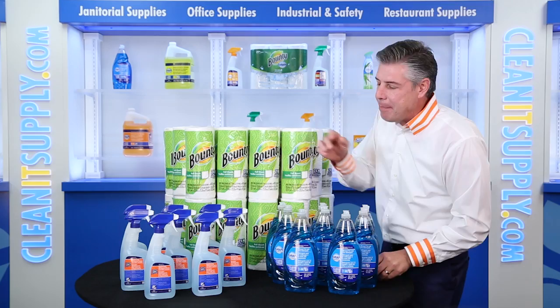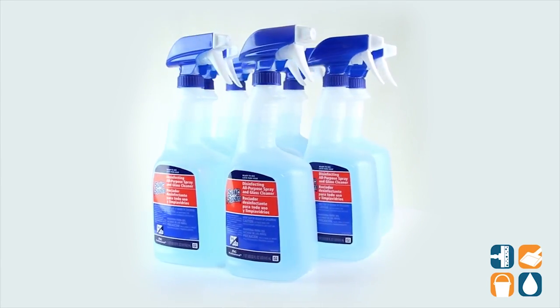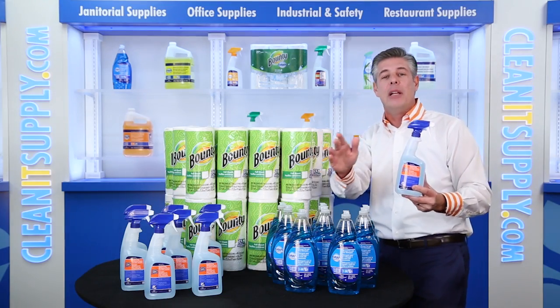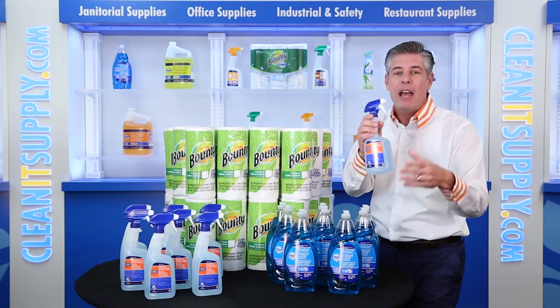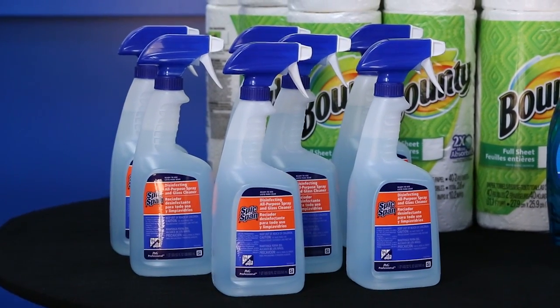Next up, you'll receive eight bottles of Spick and Span all-purpose disinfectant spray cleaner in a 32oz bottle. This is a powerful 3-in-1 cleaner that's perfect for your business in any environment where disinfecting is crucial. The patented dual-solvent formula dissolves greasy soils providing easy streak-free wipe-up. The versatile cleaner can be used on most surfaces including glass — pretty cool.